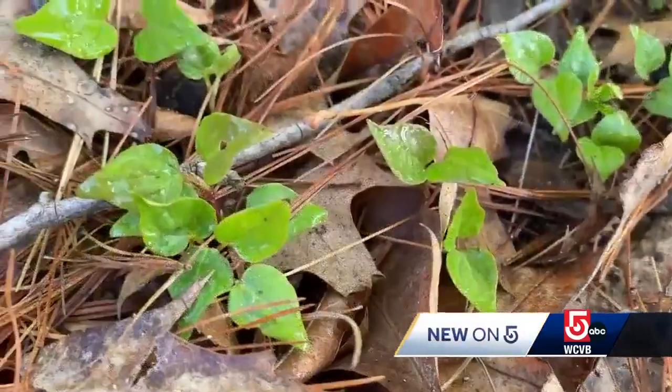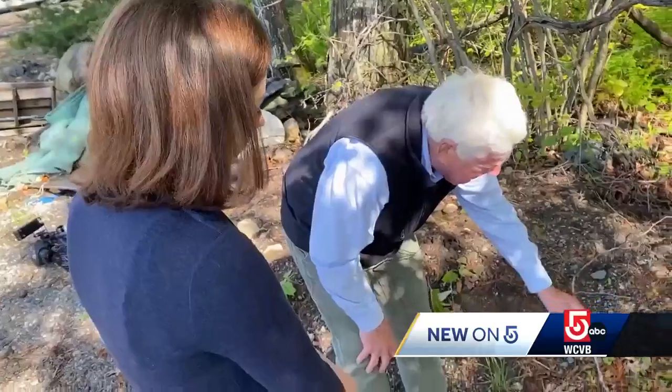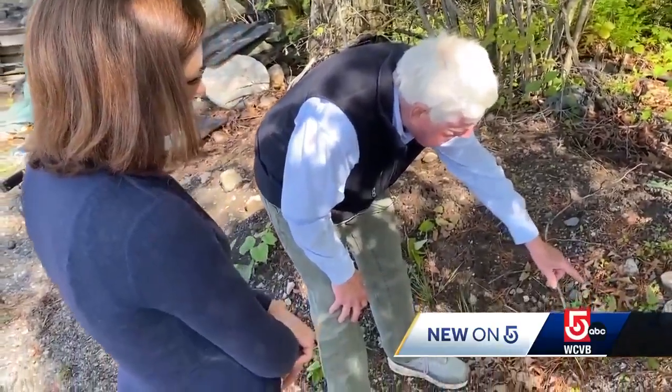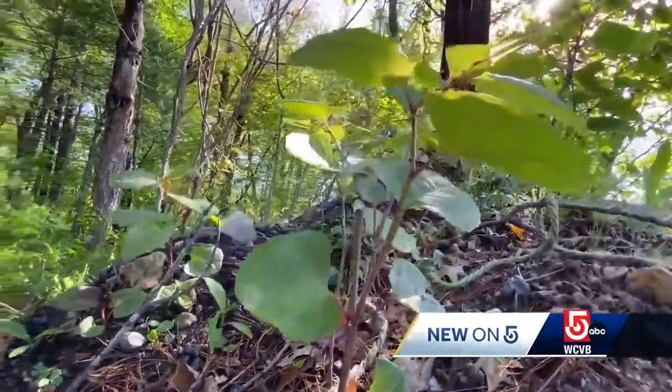This is where they like to start, where it's sunlight, disturbed land and areas where they can move in. Wayne Mezzett heads up the Massachusetts Invasive Plant Advisory Group, helping the state identify the most problematic species.